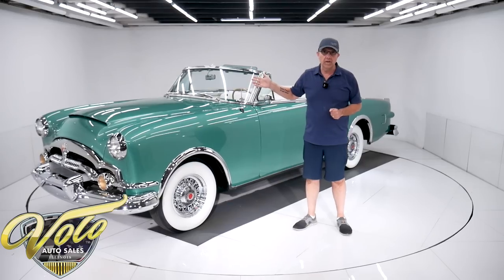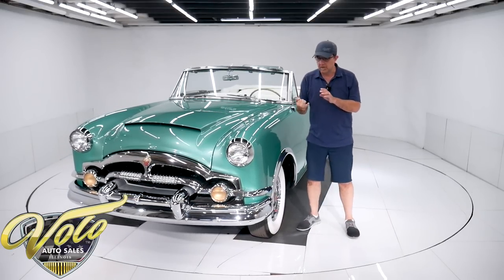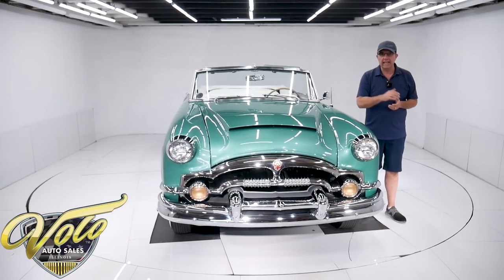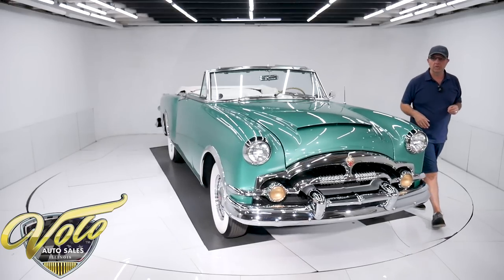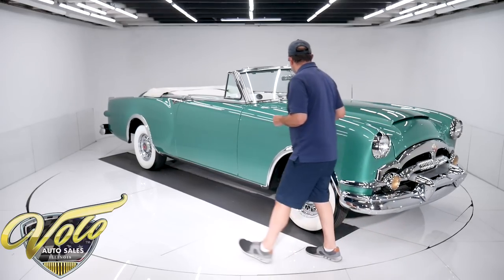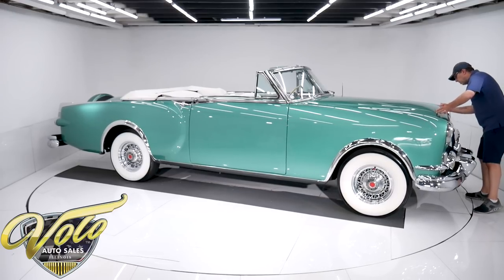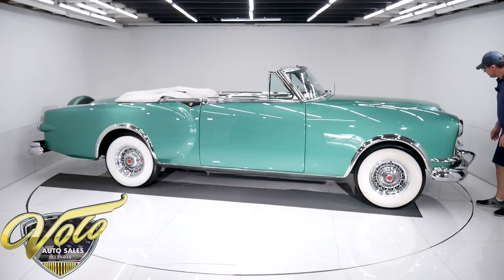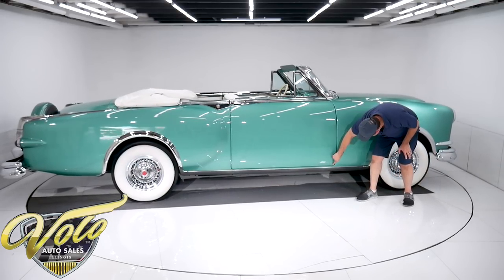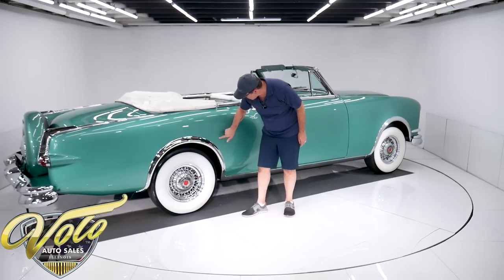This is a stunning color. I started laughing because at least five or six different people working here — from the gentleman who picked it up to one of the ladies in the office to our maintenance guy — all pointed out the color. 'Oh man, that green Packard's beautiful.' Really attractive color. Back to the body — it's in really nice shape. There's a little hairline crack right here on both sides, nothing significant. There are a couple little bubbles at the bottom corner of this door, smaller than my pinky nail. Here's a nick that's been touched up.